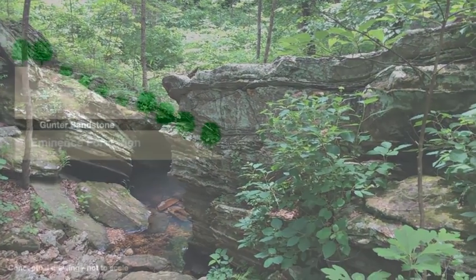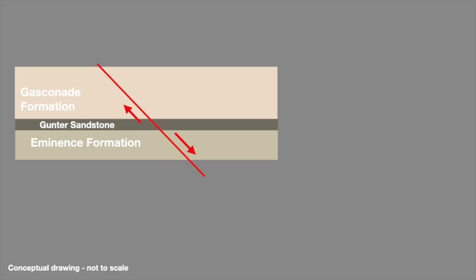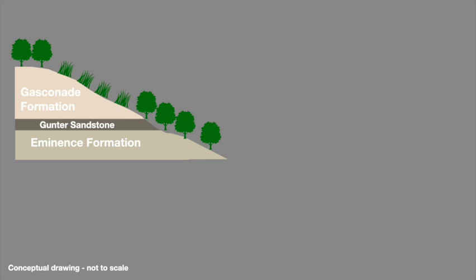We've already established that glades at Hahatonka tend to form mid-slope, with trees at the hilltops and along a belt centered on the Gasconade formation. But what would happen to this pattern if a fault disrupted the bedrock? Long before the modern landscape developed, the Red Arrow fault fractured the bedrock deep underground, with one side dropping down relative to the other. Once erosion created the modern landscape, most hillsides in the park progressed neatly down through the geologic sequence, with a single glade forming over the Gasconade.